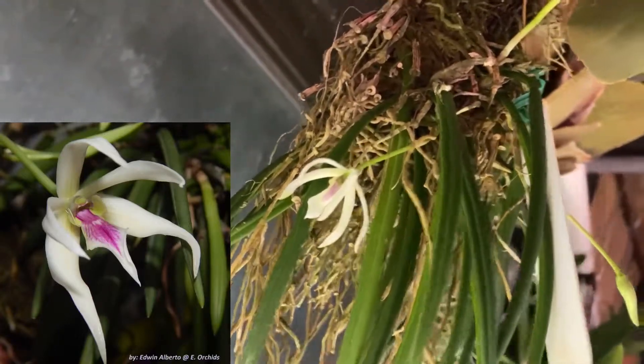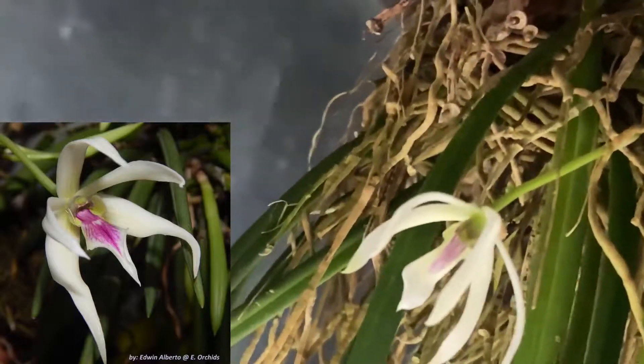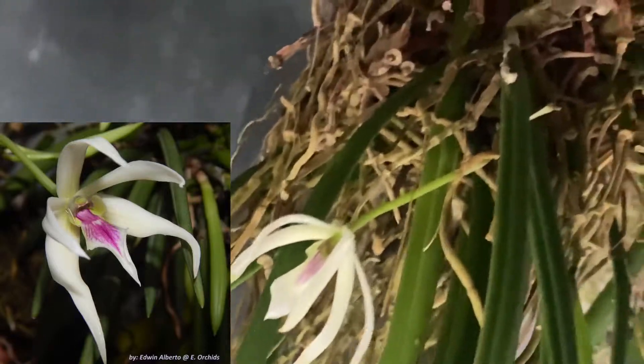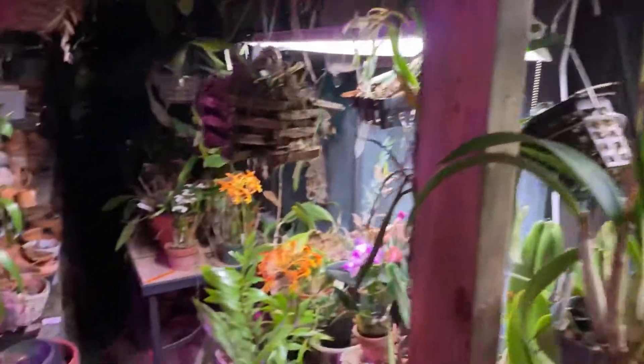Tenuous has more like a miniature Cattleya-looking flower. The flower that I saw looks more like that, which looks more like a typical Leptotes by color.